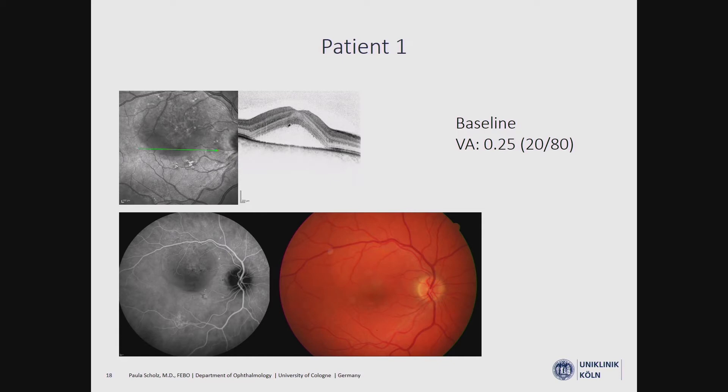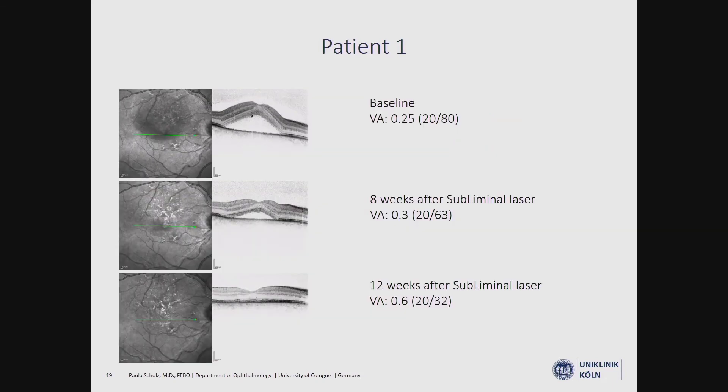I would like to show a few patient cases. In the first patient, there was a significant amount of subretinal fluid at baseline. We performed subliminal laser treatment, and eight weeks after treatment, we saw a reduction in subretinal fluid. We decided to wait rather than retreat, and this seemed to be the right choice — 12 weeks after treatment, the subretinal fluid had completely resolved without any additional treatment.